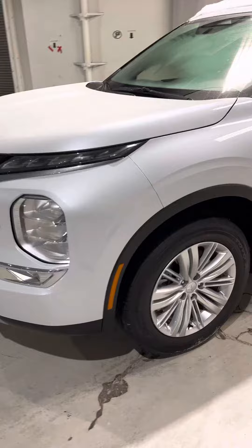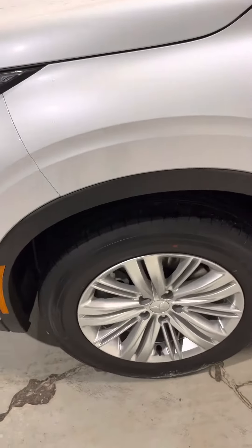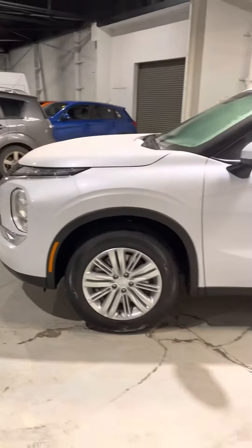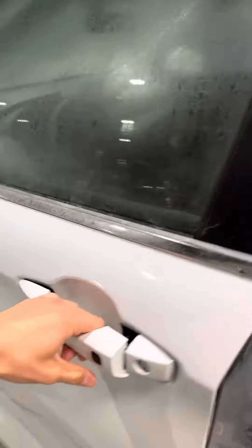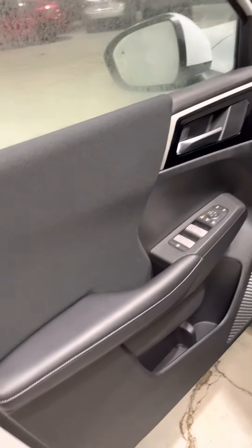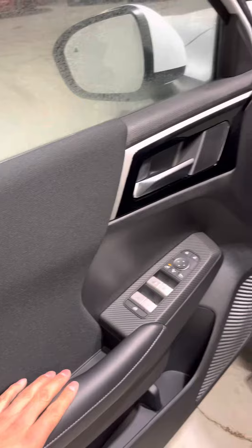Now coming along the side here, it is sitting on some 18-inch alloy rims wrapped around all-season tires. It does come with keyless entry at your convenience, and it offers power lock cylinders and mirror settings here on the side.